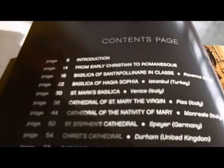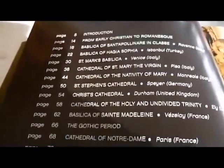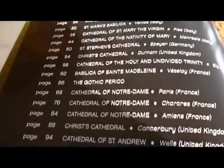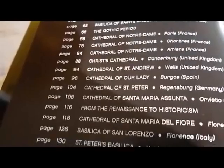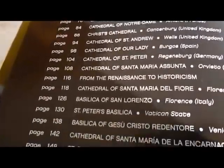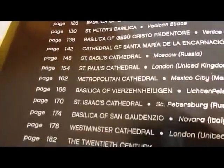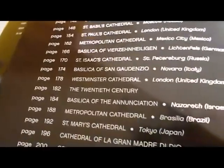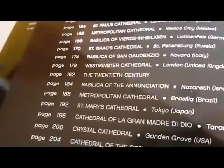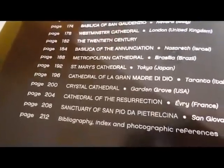Here's the contents — I'll run you down some of this. It really is a tribute to the world's best ecclesiastical architecture. It's 36 buildings, erected over 15 centuries, from the 6th to the 21st centuries, in 12 countries across Europe, America and Asia.